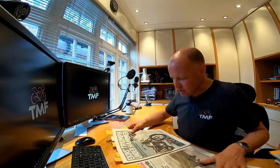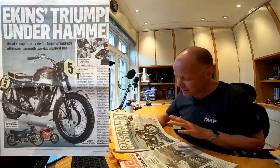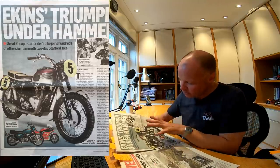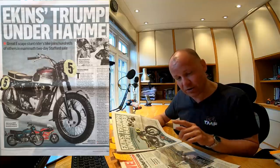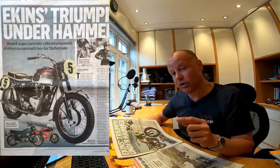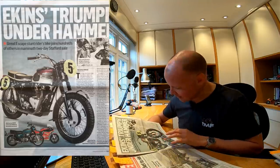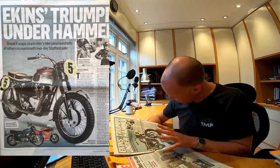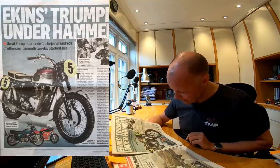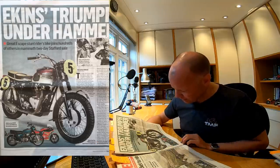First story: Eakins' Triumph Under the Hammer. This is Bud Eakins' Triumph TR6, come up for auction with Bonhams. If you want to buy it, it's got a guide price of anywhere between 20,000 and 30,000 pounds, although MCN say they think it might go for more. Bud Eakins is the guy that rode the bike that did the jump in the film The Great Escape that everybody thinks Steve McQueen did — but in fact it was Bud Eakins. This Triumph TR6 happened to be the bike he owned at that time. It's languished in a Californian garden for the last 27 years, unrestored, as it was. It's definitely got a bit of provenance.